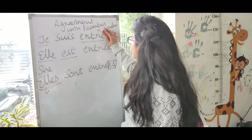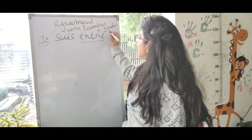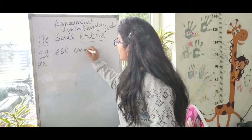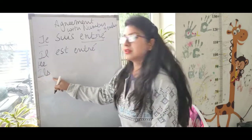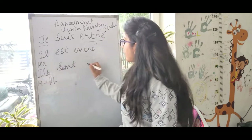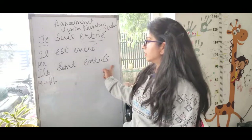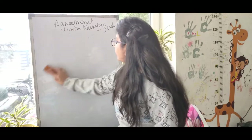If a boy says 'je suis entré,' no extra -e is needed. For 'il est entré' — masculine singular — no extra -e. For 'ils sont entrés' — masculine plural — only -s is added, giving 'entrés.' Again, the pronunciation stays the same as 'entré' — the extra -s is silent. So -e is added for feminine cases and -s for plural cases.